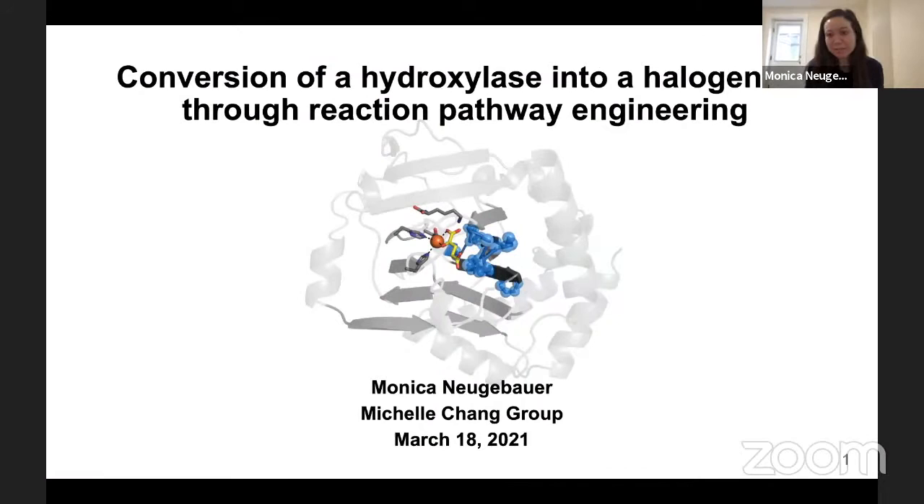Thank you again, Monica. I'm looking forward to your talk. My name is Monica, and I'm from Michelle Chang's group at UC Berkeley. I'm really excited to tell you today about our work in the lab converting a hydroxylase into a halogenase through reaction pathway engineering.